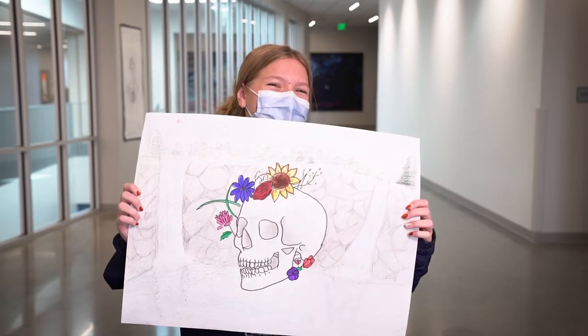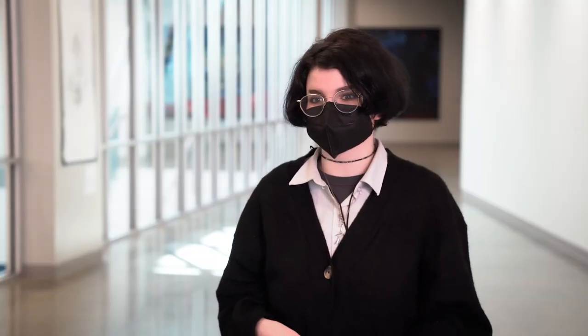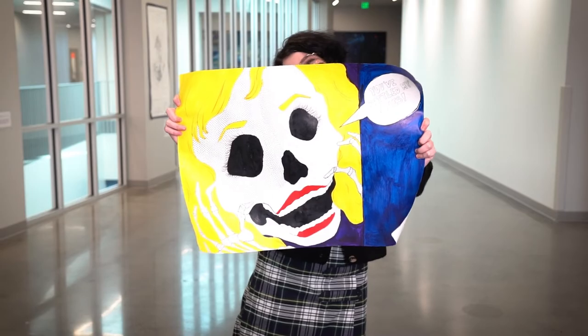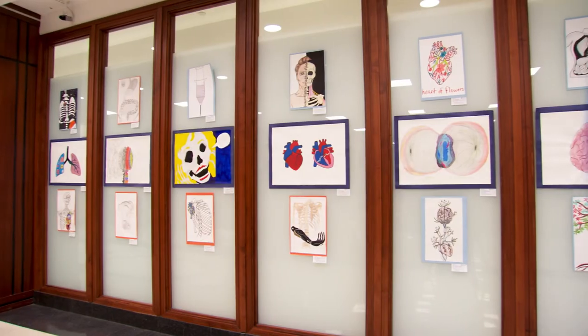It feels really nice to know that people are going to be looking at the artwork, and hopefully it'll make them feel happy. One student said they wanted to make something humorous so that people smile or have some joy while they're in that tricky situation.